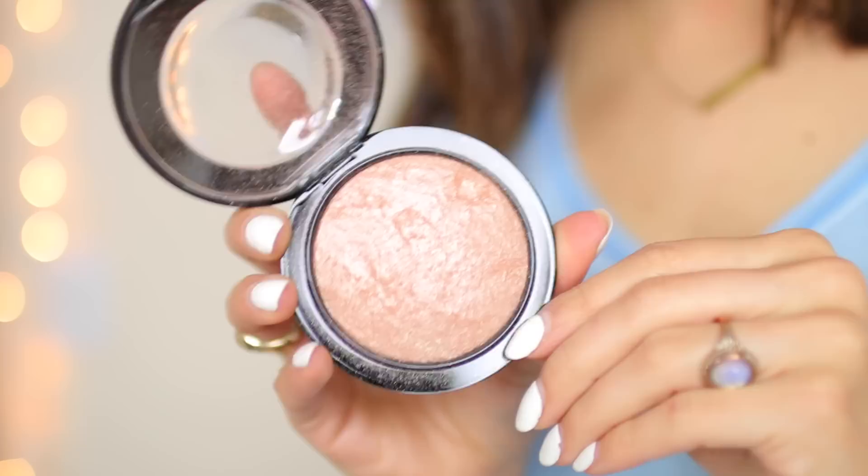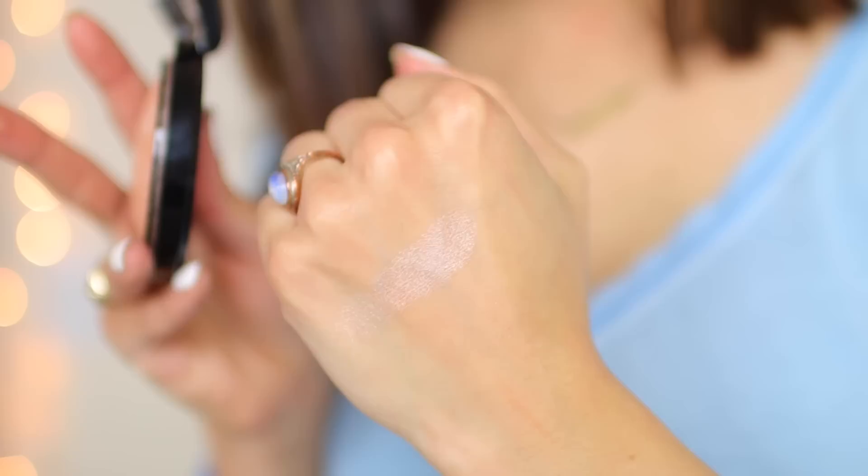Moving along to some makeup products. I got MAC Soft and Gentle — and if you shop through Nordstrom you can pick this up and get cashback. I am wearing this right now and I love it. I think it's the most amazing shade. I was using the Becca Champagne Pop before but I didn't feel it was really showing up on my skin or giving me the glow I wanted. With this product I get the legit glow I want — it actually shows up on my skin. I think this shade is amazing on a lot of skin colors, and it's super pigmented. I really recommend MAC Soft and Gentle.